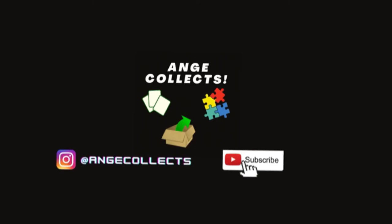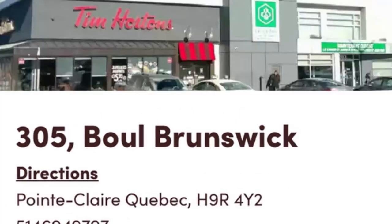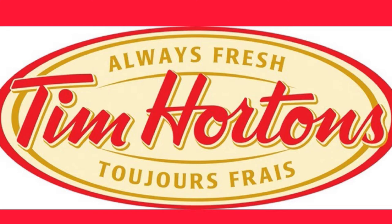This episode of Ange Collects is brought to you by Tim Hortons located at 3760 Pôle des Sources and 305 Brunswick Street in Point Claire, Quebec. Tim Hortons — always fresh, toujours fresh.